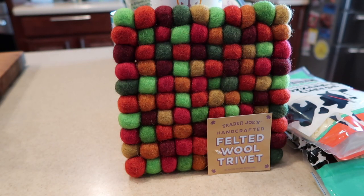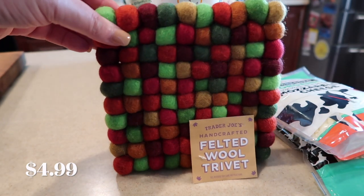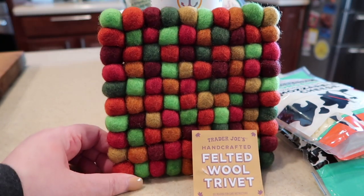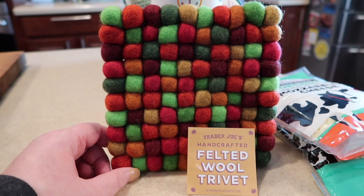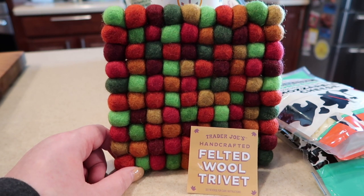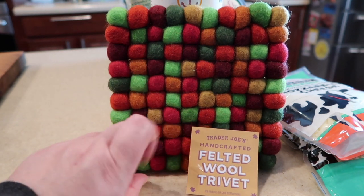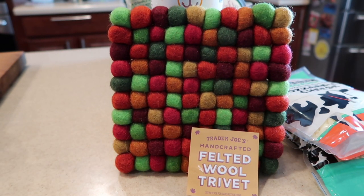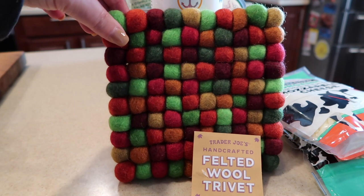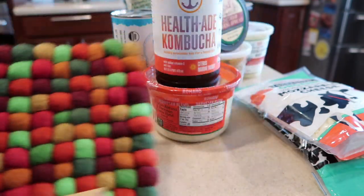How can we forget the felted wool trivet for fall, which is just beautiful. We usually leave it out on the counter and it adds a nice pop of fall color to the kitchen. You can certainly use it at your Thanksgiving table. They come out with a Christmas one as well — it's just a cute little tchotchke for the house that you can pick up at the store.